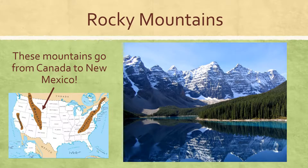Now over in the western part of the United States we have another mountain range, and these are called the Rocky Mountains, and these mountains go all the way from Canada down into New Mexico.